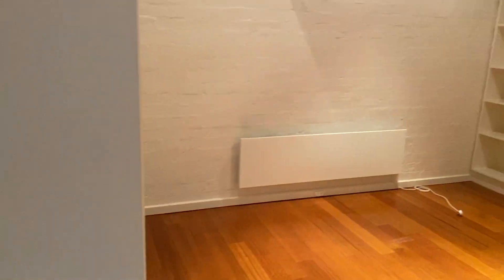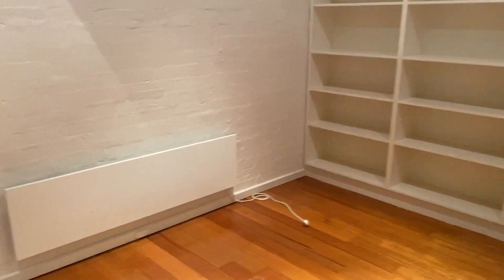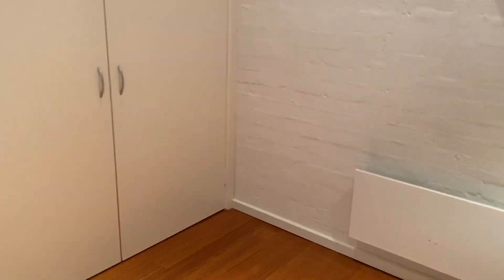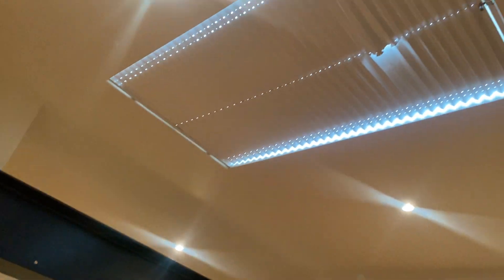And this is the other bedroom. This one's got some shelving as well as robes. It's just a bit darker because the blinds have been closed, but like I said, they can be opened.